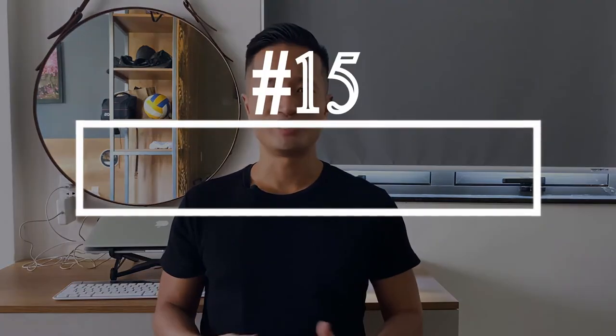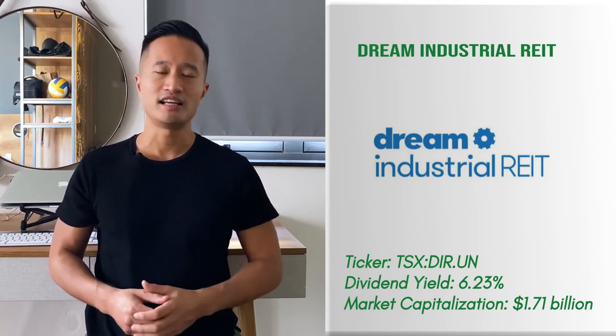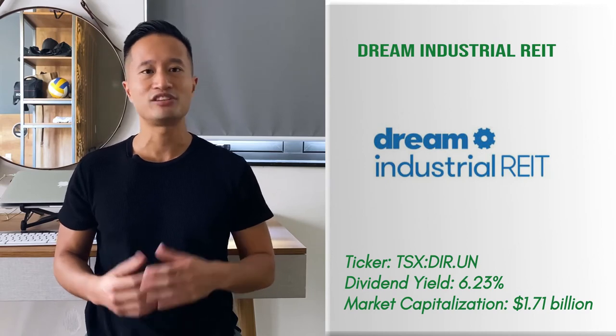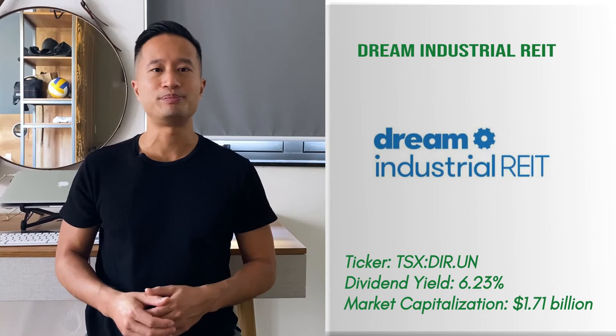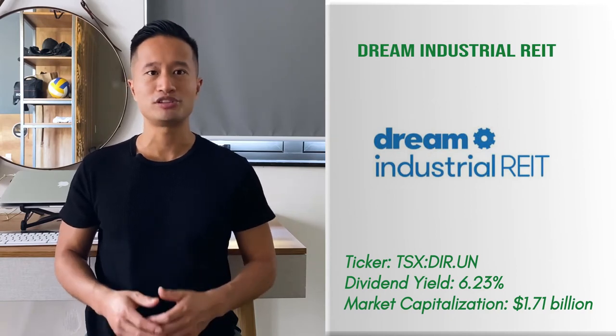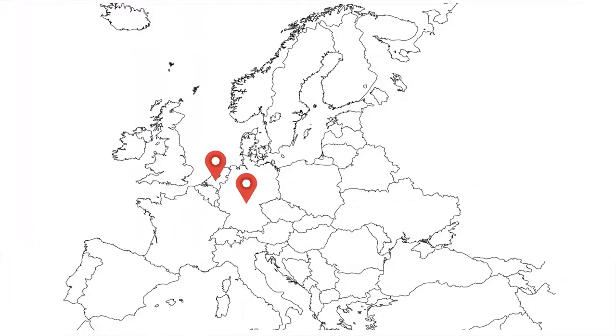REIT number 15: Dream Industrial REIT. This REIT was one of the best performing REITs on the TSX throughout 2019. The stock gained around 40% at a time when the S&P and TSX index grew by less than 20%. It delivered attractive returns for shareholders, and it's busy reorganizing its portfolio to unlock even more value for investors. It's expanded into light industrial property markets in Germany and the Netherlands, giving it a nice global diversification.